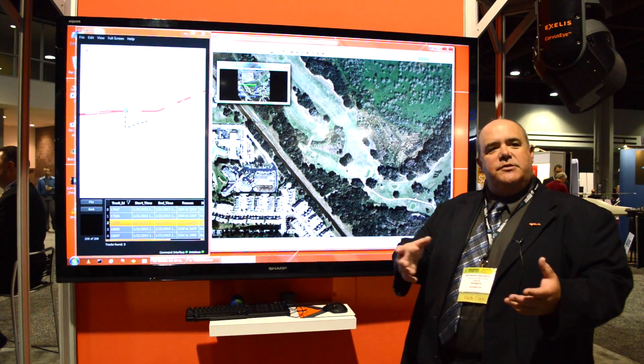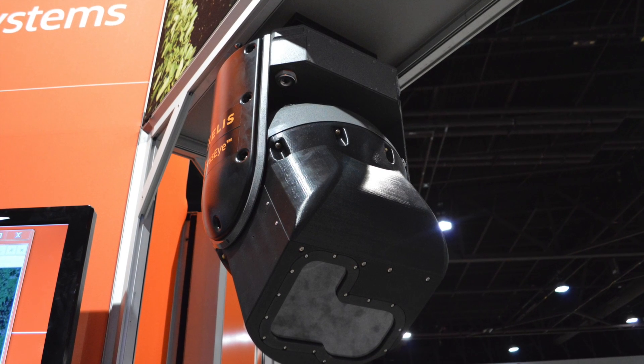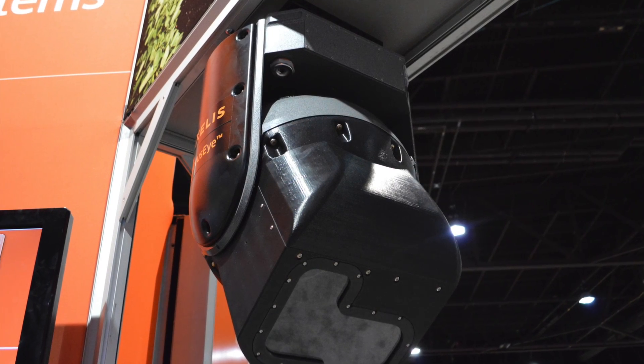You see a lot of FMV sensors out there that will collect small regions of interest. What this system does is it collects everything, stores everything, and allows people access to that data at any given time.